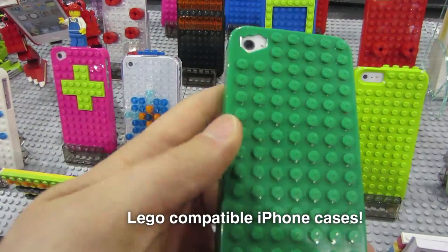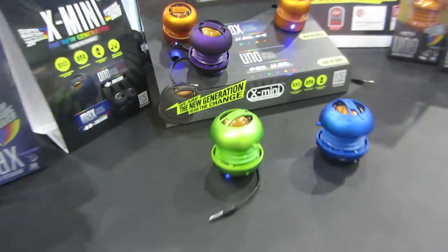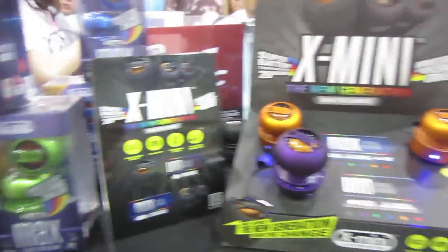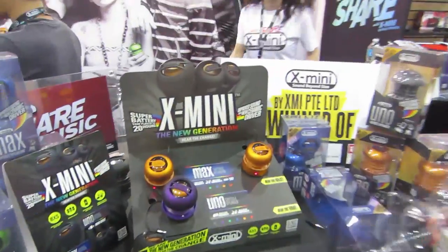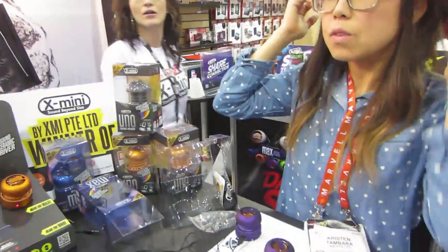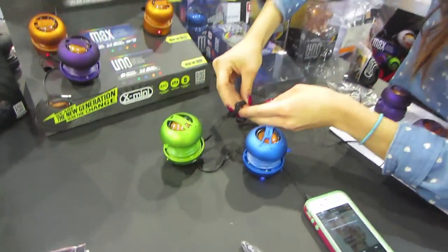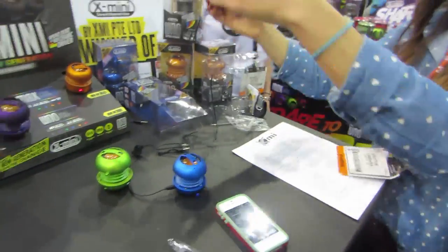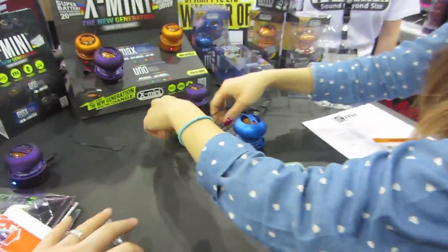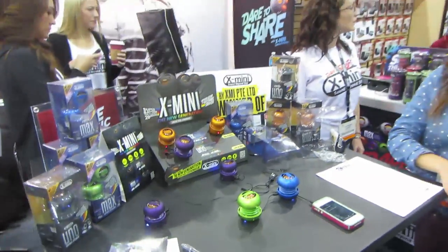Another huge trend here at CES 2013 is Bluetooth speakers — or these aren't necessarily Bluetooth, so these X-Minis are already in Bloomingdale's across the nation. Kristen is just daisy-chaining four so far. We have the split sound as well. That's how we follow — cell phone cases, speakers, accessories.